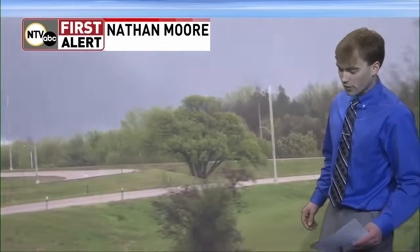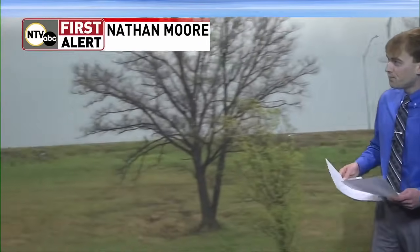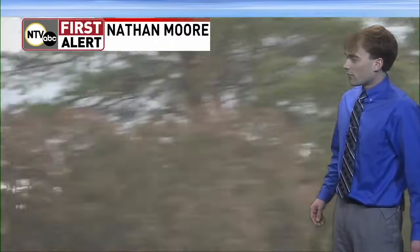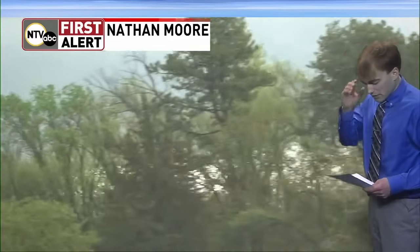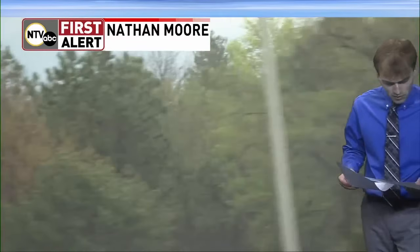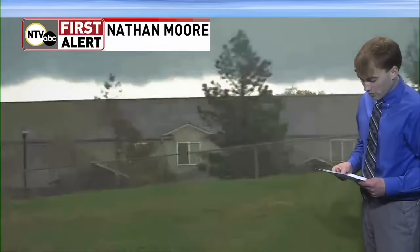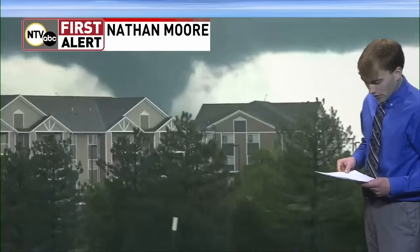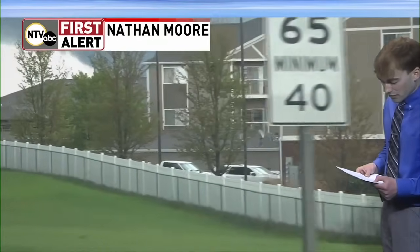Hopefully we get a better visual of this storm in just a second. Confirmed tornado four miles south of Davie, seven miles north of Lincoln, moving northeast at 30 miles an hour. Confirmed tornado on the ground as we've seen on Nathan Moore's live stream. We have a confirmed tornado in the Lincoln area, on the north side of town. This storm is located four miles south of Davie, seven miles north of Lincoln. Also, a newly issued tornado warning for southeastern Butler County — this runs till 3:45. A confirmed tornado four miles east of Ulysses, 11 miles south of David City, moving northeast at 25 miles an hour.